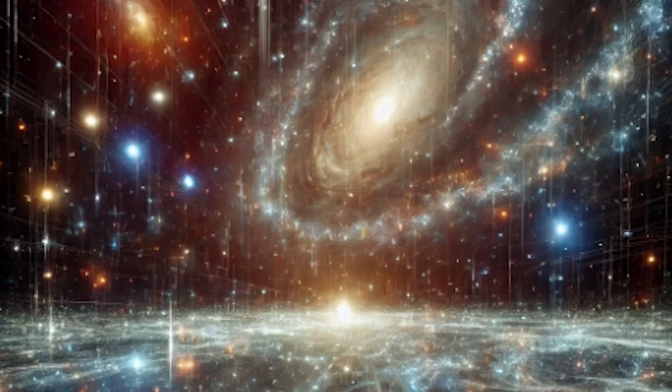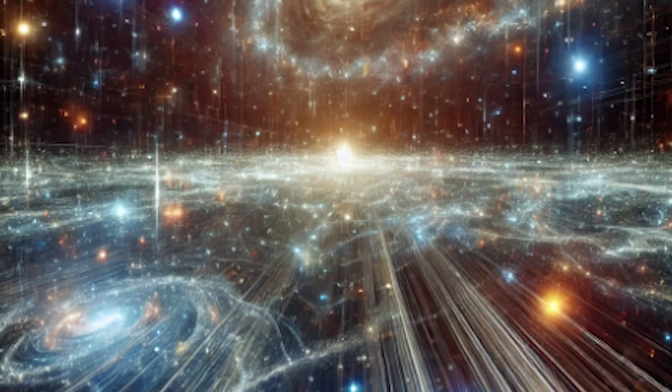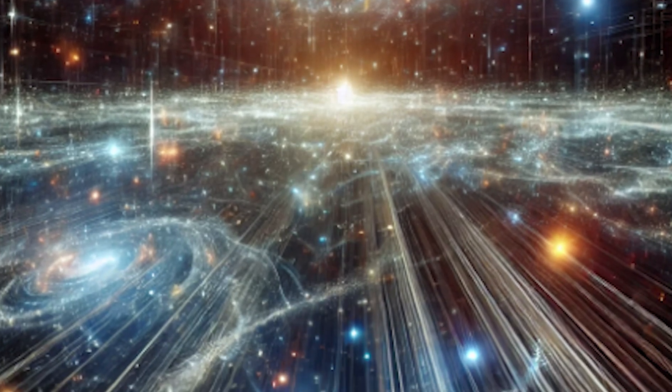But why does this even matter? One of the ways scientists have been able to study the universe's history is by looking at different types of background radiation. You've probably heard of the Cosmic Microwave Background Radiation, the faint glow left over from the Big Bang — it shows us what the universe looked like when it was only about 379,000 years old. But the Cosmic Optical Background gives us a different view: it's a record of the universe since the first galaxies and stars formed, telling us how much light all of these galaxies emit cumulatively, even those too faint to see individually.